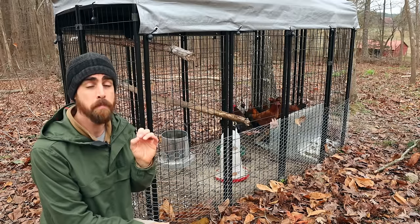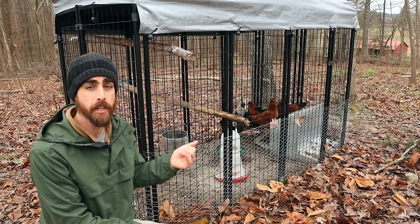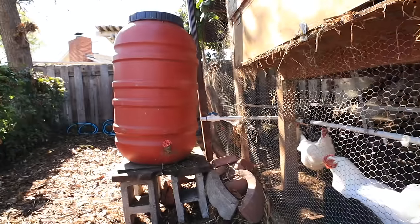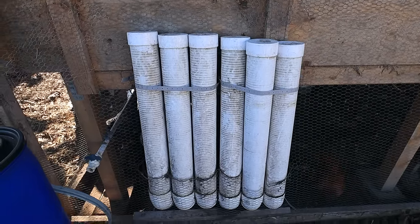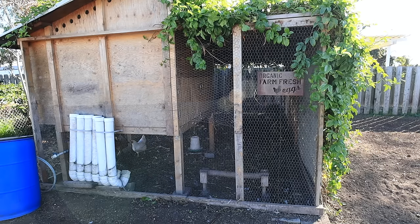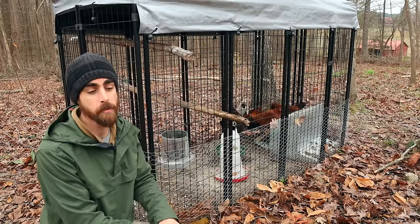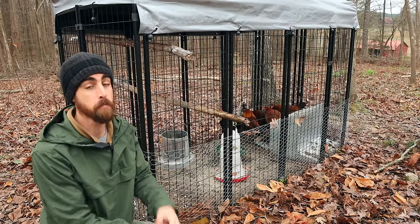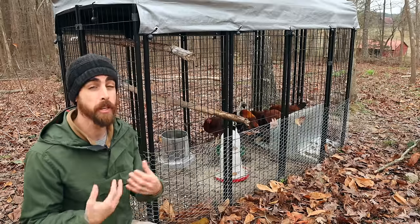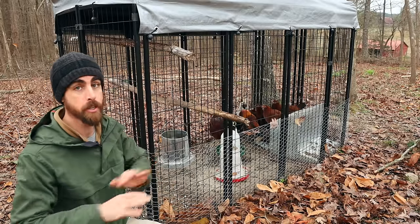If you want to see an amazing chicken coop I built back at my San Diego property, check that video out. It has automatic water, automatic food, deep litter mulch bedding — it's the ultimate setup. Even after raising chickens for over six years, there's basically no changes I would make to that coop. But it was expensive to build and took a ton of time. This kennel you can just buy, set up, and you're ready to go.